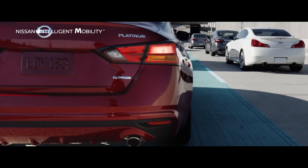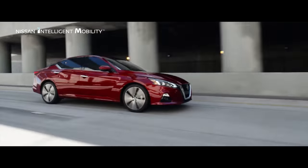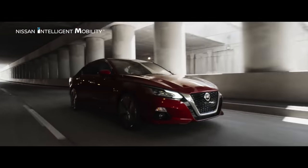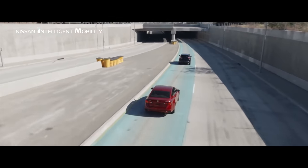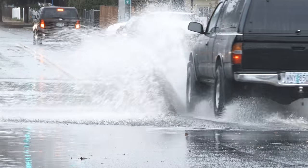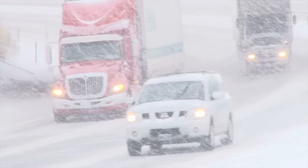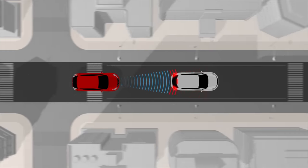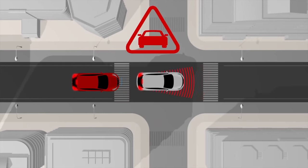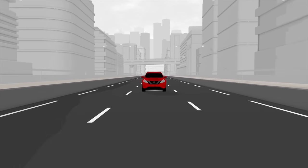Nevertheless, we should remember that adaptive cruise control is not a fully autonomous system — you still need to pay attention to the road while using it. Like any other safety system, it has its limitations. For example, bad weather, dirt, and debris can interfere with the radar sensor or reduce camera visibility. Or if the car in front suddenly slows down, you should manually resume control of your car. We should always remain alert while driving, even when using updated technologies like this.